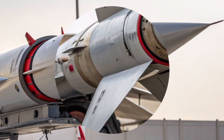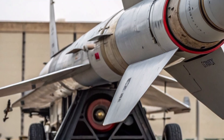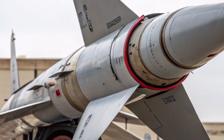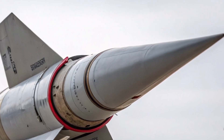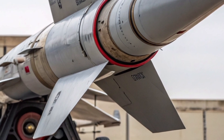Supporting the missile is the Bloodhound Command and Launch System, BCLS, a state-of-the-art ground-based control network that fuses radar feeds, satellite intelligence, and real-time data from airborne early warning aircraft. This system ensures that operators can identify, track, and prioritise multiple incoming threats simultaneously.